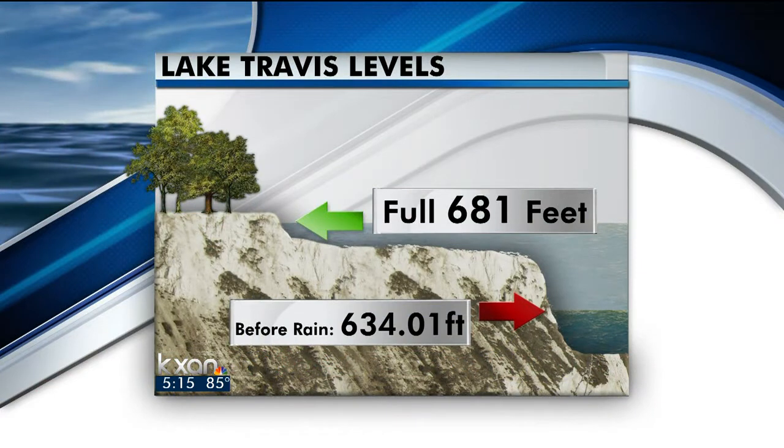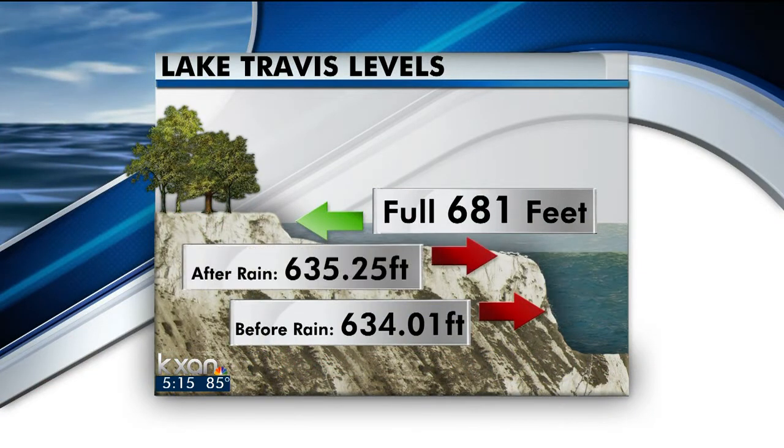If you think of Lake Travis as a cup, this is what it looked like before the rain. Afterwards, the lake rose just over a foot — a very small increase. At that rate, it would take 141 days of rain to get Lake Travis to its full level.